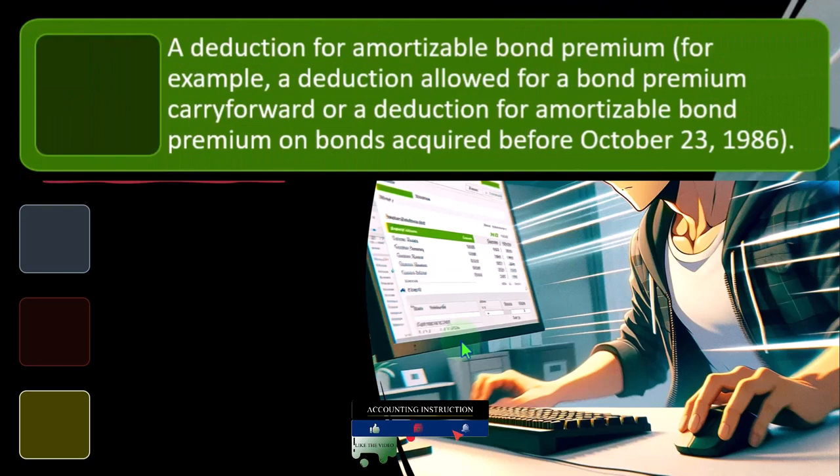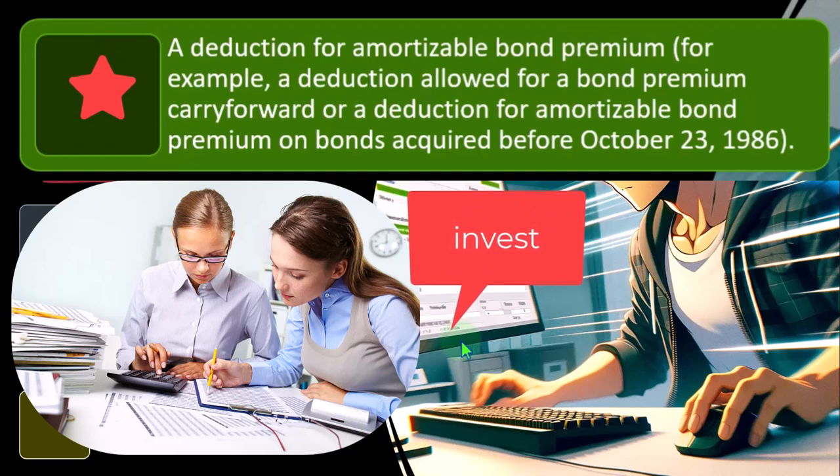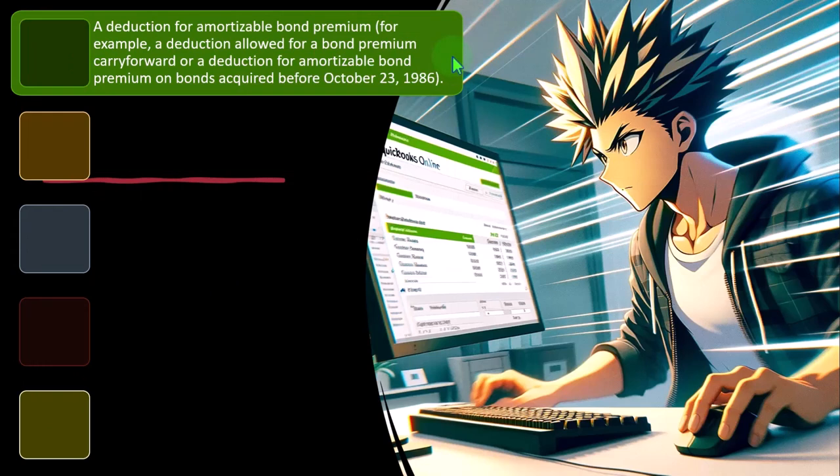A deduction for an amortizable bond premium — for example, a deduction allowed for a bond premium carry-forward or a deduction for amortizable bond premium on bonds acquired before October 23rd, 1986. This is somewhat unusual for most people since most investors invest through retirement plans like IRAs or 401(k)s using mutual funds and ETFs rather than purchasing bonds directly. But for traders purchasing and selling bonds, you get into the idea of amortizing the bond premium.